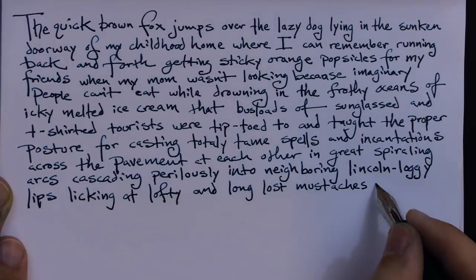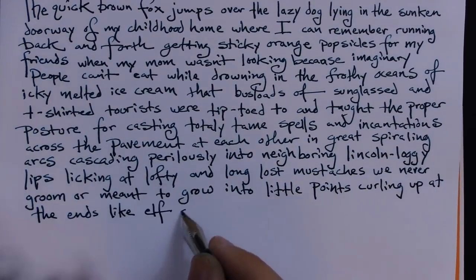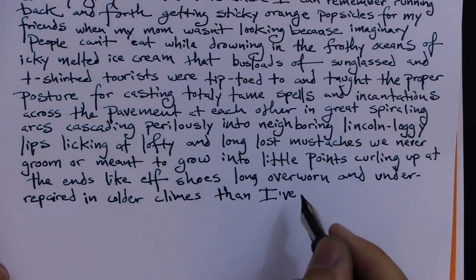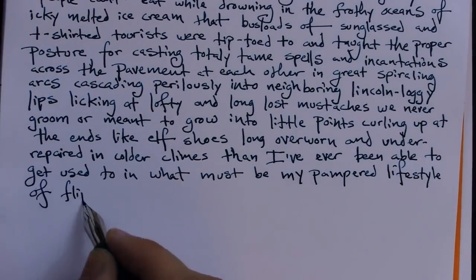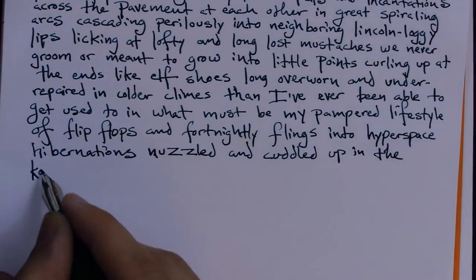and long-lost mustaches we never groom or meant to grow into little points curling up at the ends like elf shoes, long overworn and under-repaired, in colder climes that I've never been able to get used to, and what must be my pampered lifestyle of flip-flops and fortnightly flings into hyperspace hibernations